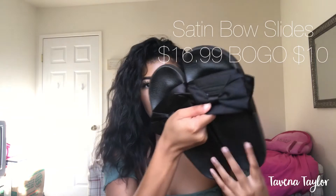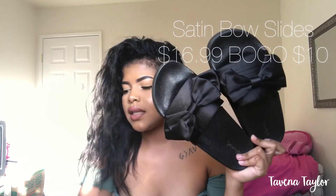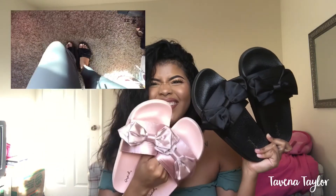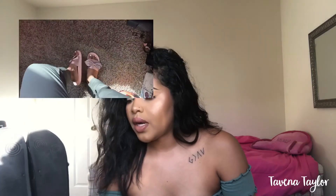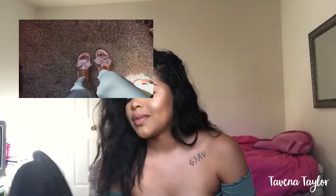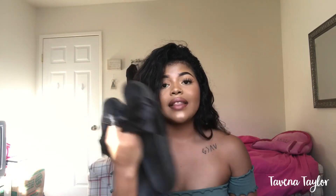The next things I got were these slides from Route 21. They were having a sale — buy one full price and get one half off or like ten dollars off. I literally wear slides every single day so I grabbed two pairs and they're super cute.